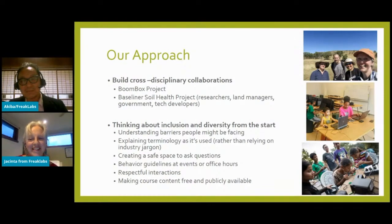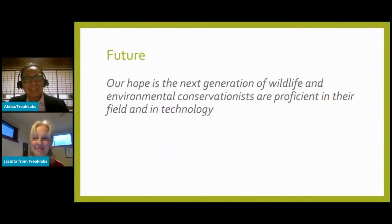The other important point for us is thinking about how we can create a place of knowledge, experience, and skills, with diversity and inclusion considered from the start — thinking about what barriers people might be facing that we could help remove. Small steps matter alongside bigger plans: explaining jargon as it's used, respectful interactions, and creating a safe space to ask questions. We're hoping these efforts will help create a next generation of wildlife and environmental conservationists proficient not only in their own fields but also in technology — able to take available open source tools, customize them, and make impactful findings.